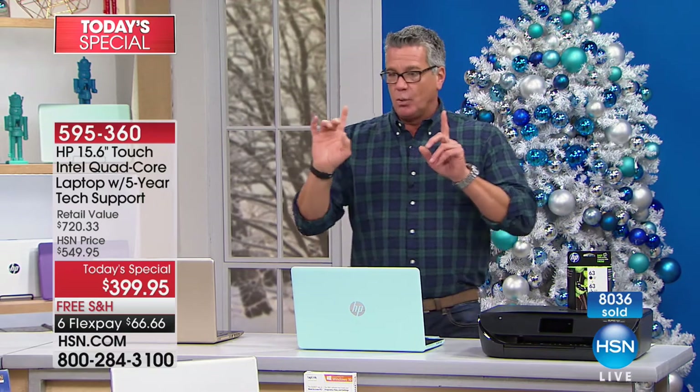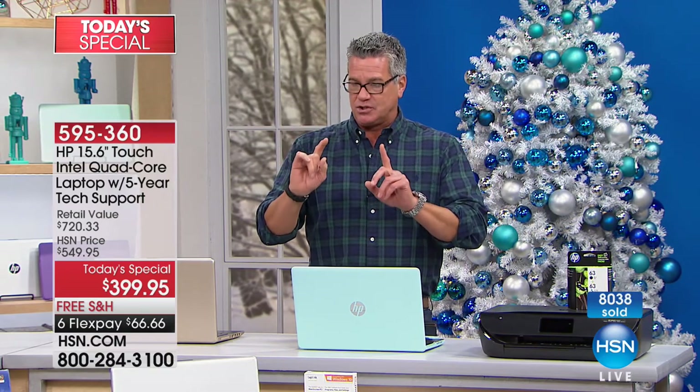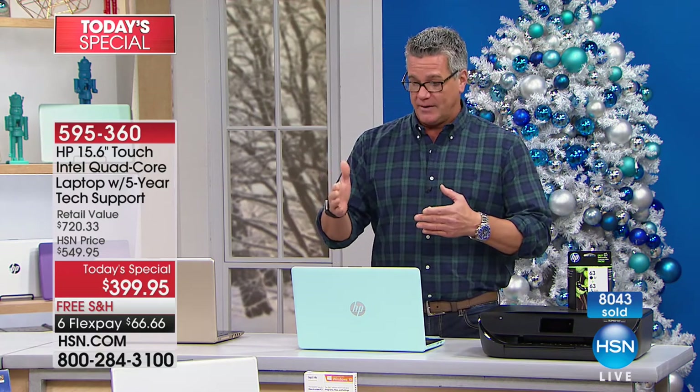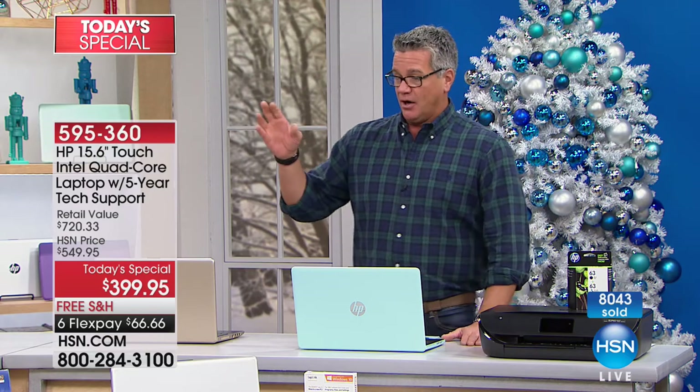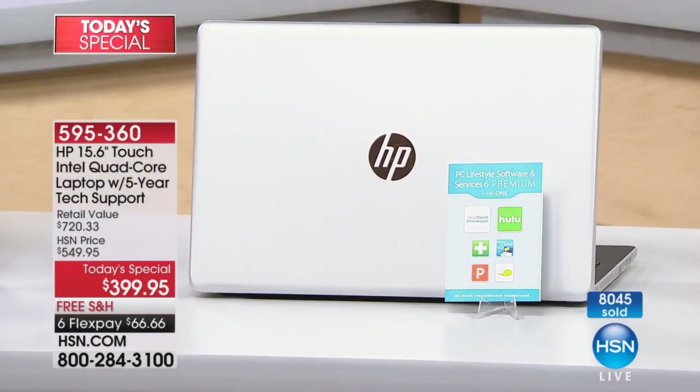We are down to the final about 15 minutes — we'll put our clock up pretty soon. The next color to sell out will be silver, then purple. Aaron has only had a couple of airings and has already sold out of three colors.